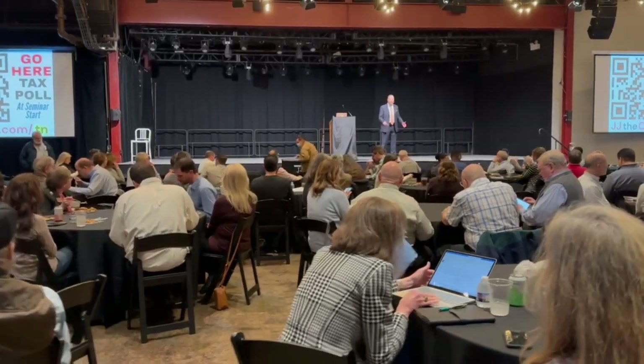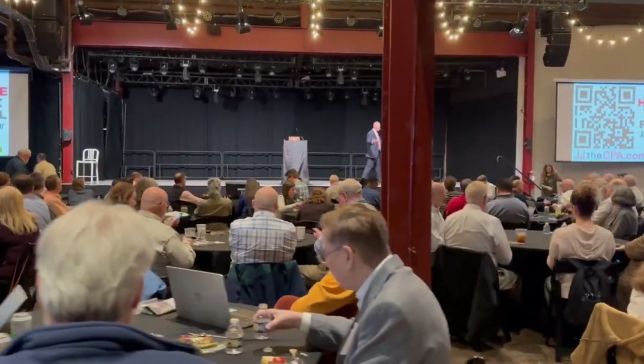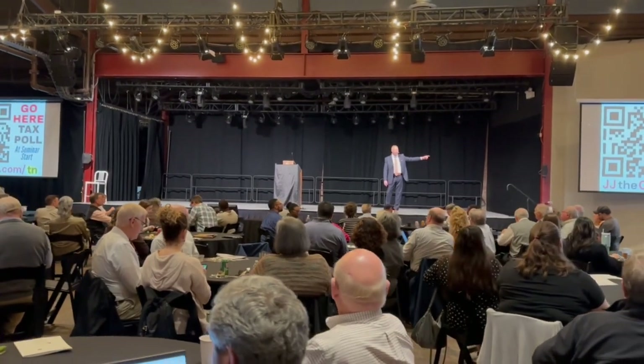Now the Lifetime Learning Credit is up to $2,000, and that is calculated by taking the first $10,000 of qualified educational expenses multiplied by 20%. It is not a refundable credit.